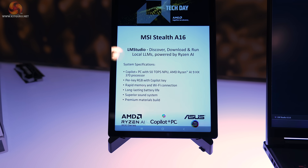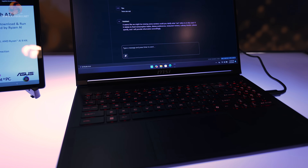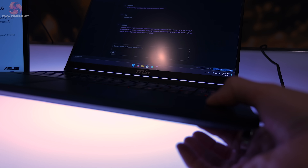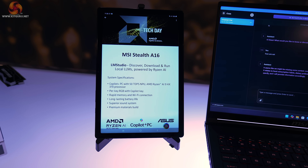This laptop is the MSI Stealth A16, and it's all about AI and large language models. The processor is an AMD Ryzen AI 9 HX 370, and that's all they tell us.